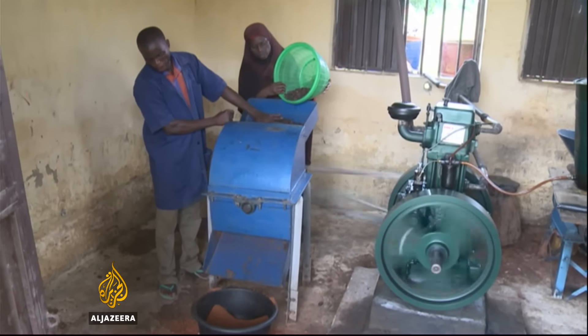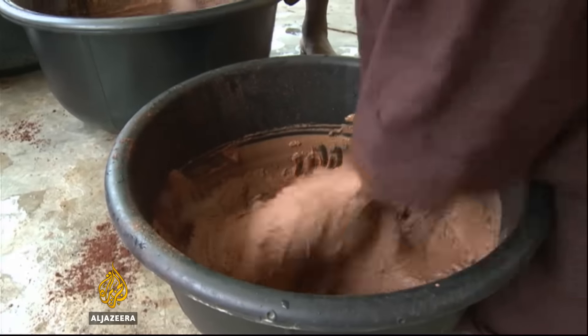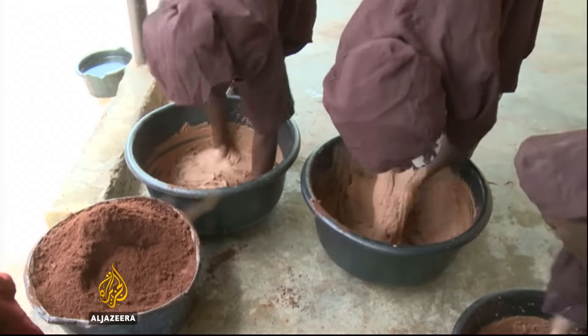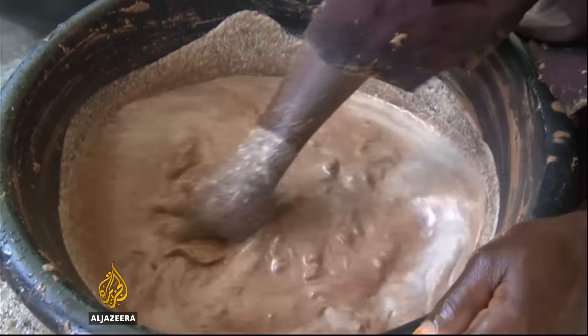The women process the butter mainly by hand because they can't refine, package and label it. It's sold for one and a half dollars a liter. The price in the shops is at least 30 dollars. It's the middlemen — those are our challenges. The middlemen buy from there at the cheapest price and they take it somewhere and sell it at the highest price.